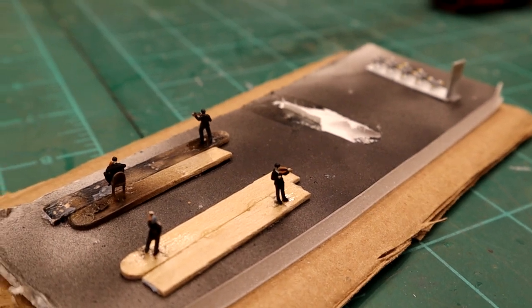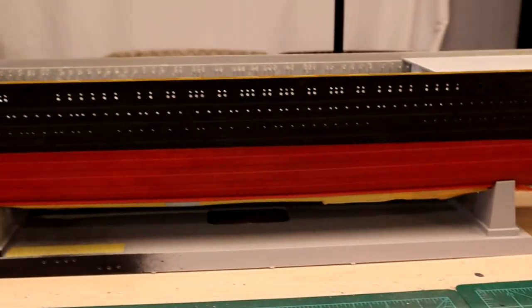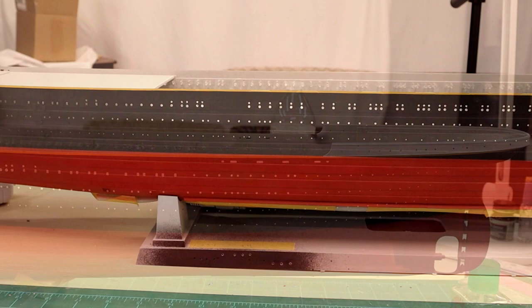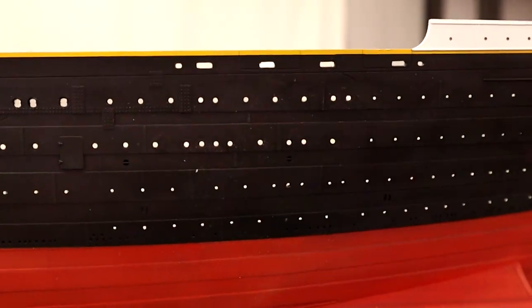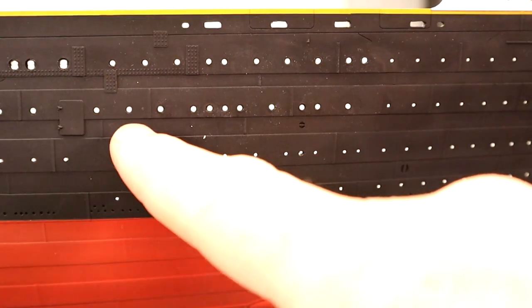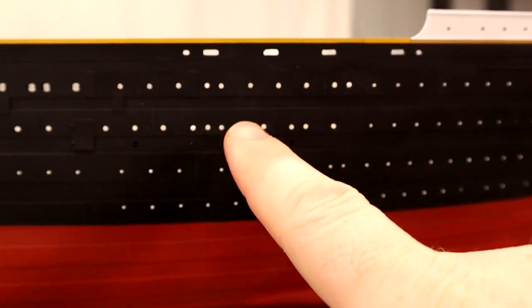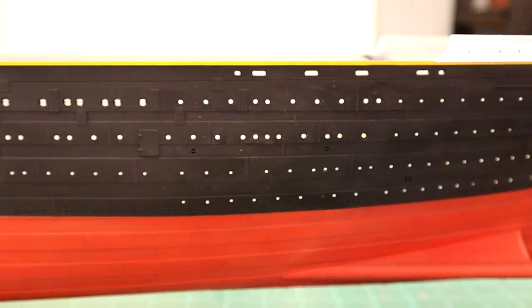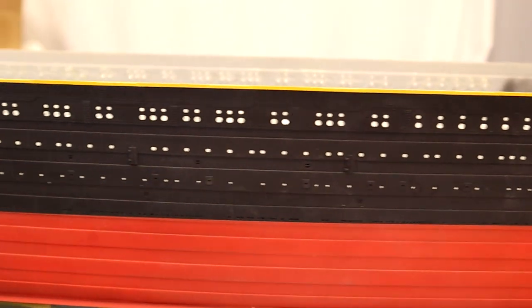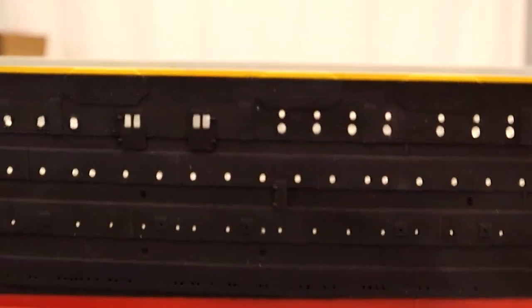Thank you very much Josh, really appreciate it. First order of business — I know this is at the top of everyone's list of concerns — I went ahead and finished installing these last portholes, so they're in now.